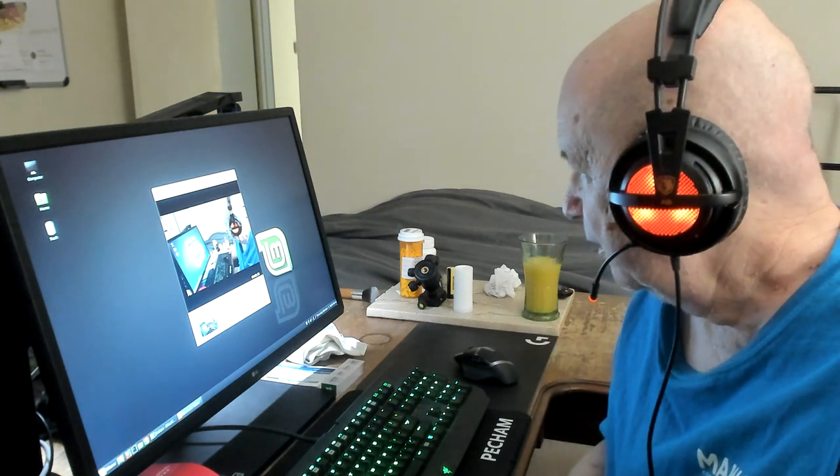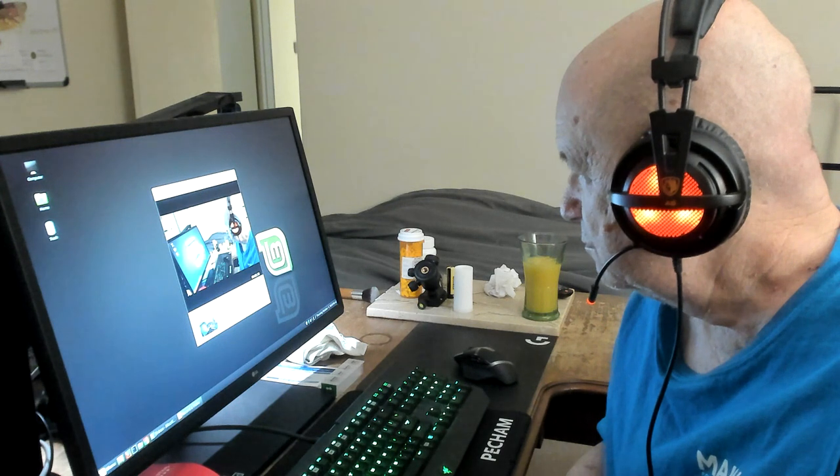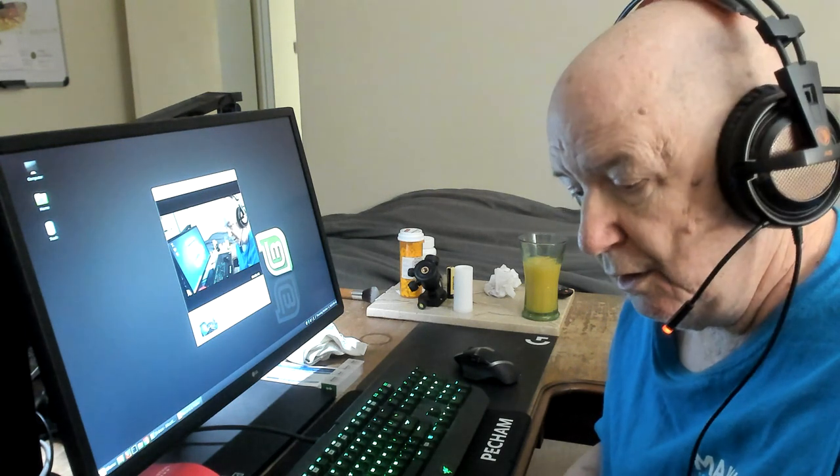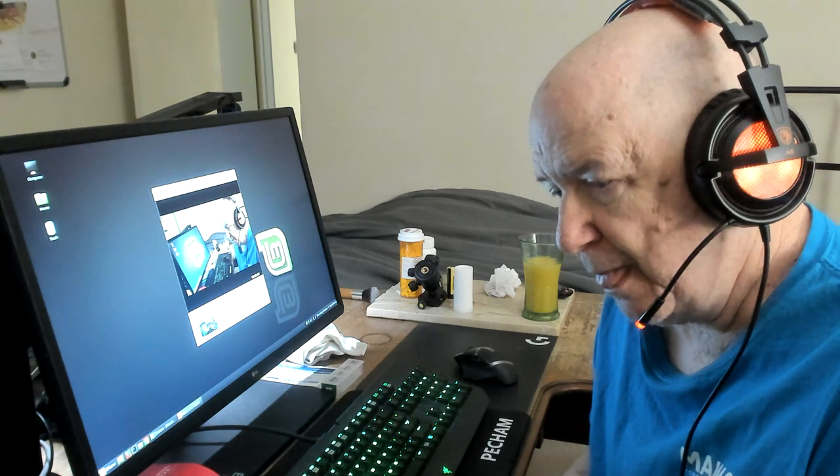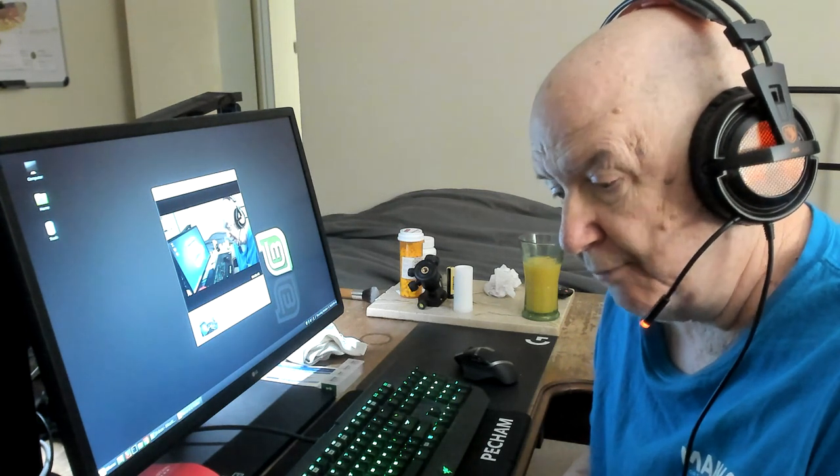I don't know if the audio is working. Not sure what I'm going to do — I have a Chromebox, I hooked it up for a little bit.